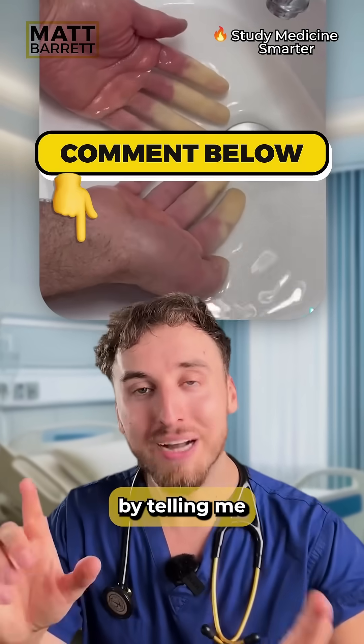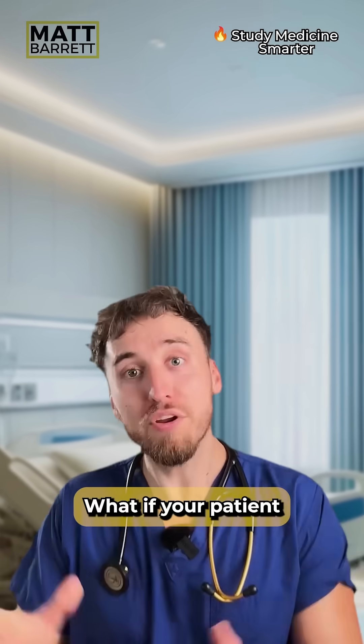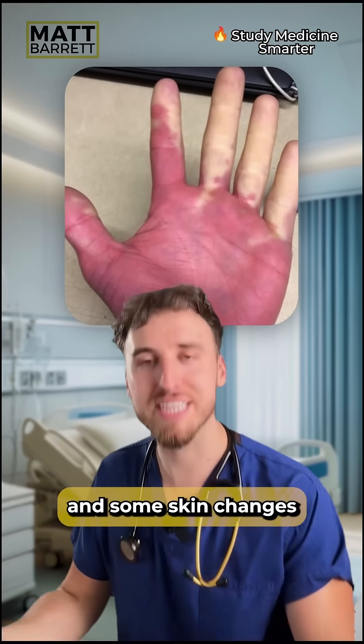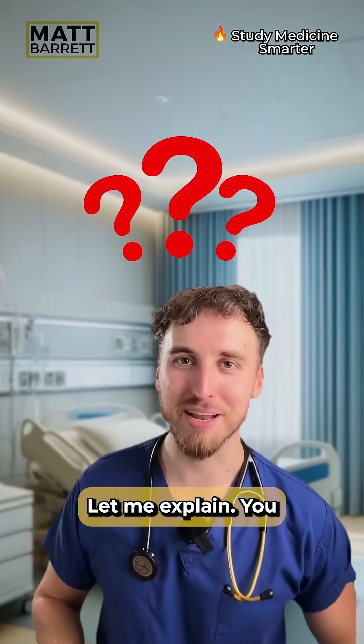Test your active recall by telling me the name of the sign in the comments below right now. Here's an extra challenge: what if your patient has this sign and some skin changes and difficulty swallowing? There's a specific condition you should be thinking of. Let me explain.